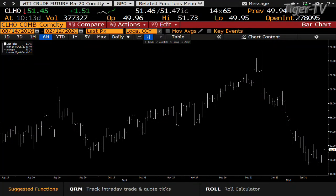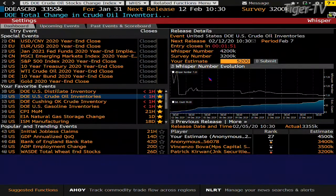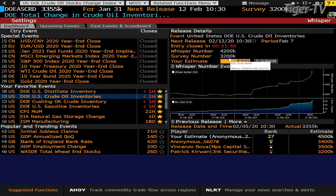Let's take a look at the whisper number. The survey number is a build of 3.2 million barrels. The whisper number is 4.2 million, and I just put in a build of 5.2 million. Last night the API showed a 6 million barrel build, and a small build in gasoline. We'll see where this shakes out.